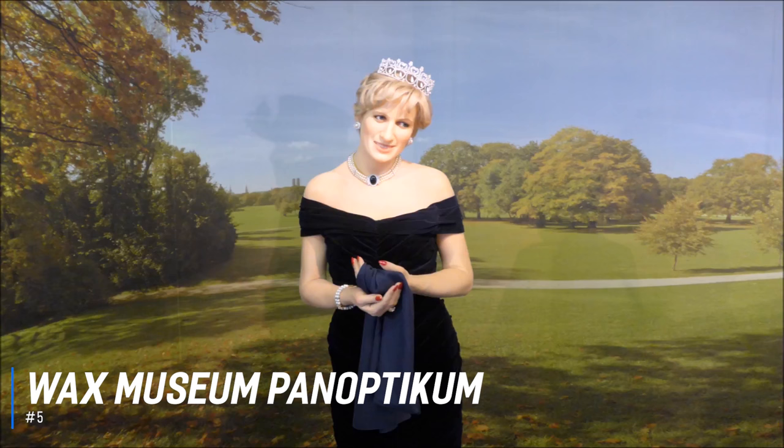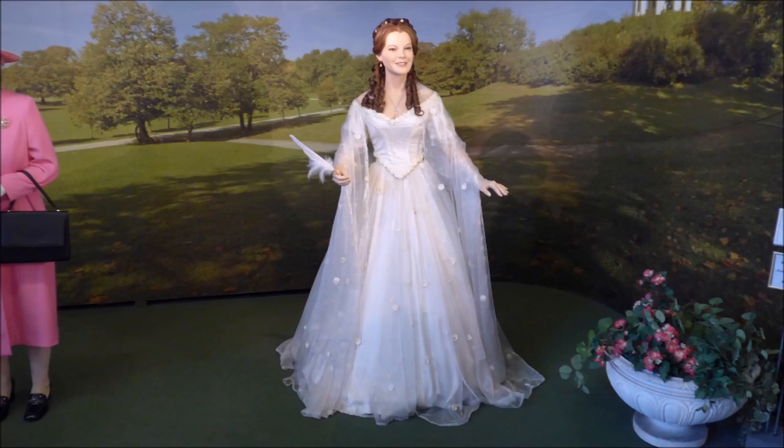Number 5 is the Wax Museum Panoptikum. Germany's oldest wax museum is the perfect place to meet famous people from the worlds of history, politics, sport and music. The Panoptikum in Hamburg is packed with waxy wonders, including all the national and international celebrities you've ever wanted to get a photo with. With over 120 figures to admire, get up close and personal with the stars at this fascinating Hamburg attraction.